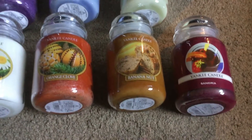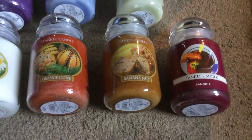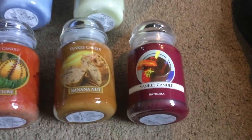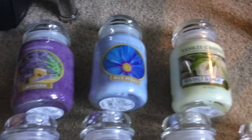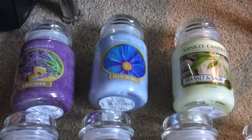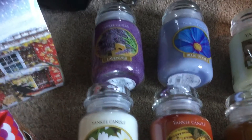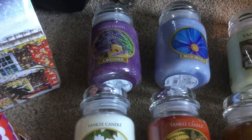Banana Nut — now I don't like banana, but I got it because it's just part of this range. I've got Sangria, I've got Sea Salt and Sage. Blue Petals is really, really nice. And Lavender — they've done a lot of different ones that are just plain Lavender, they all smell very, very much the same.